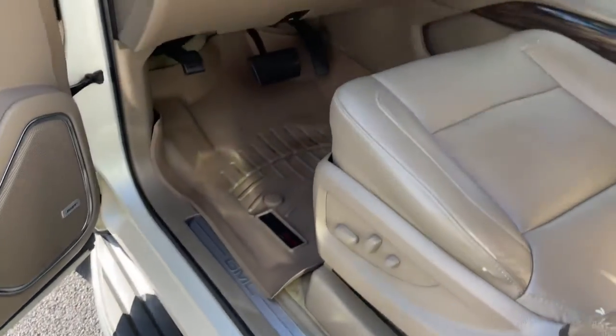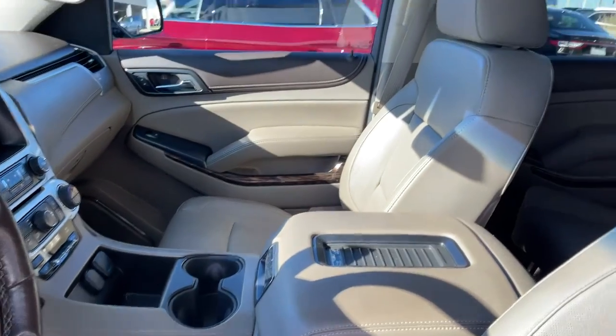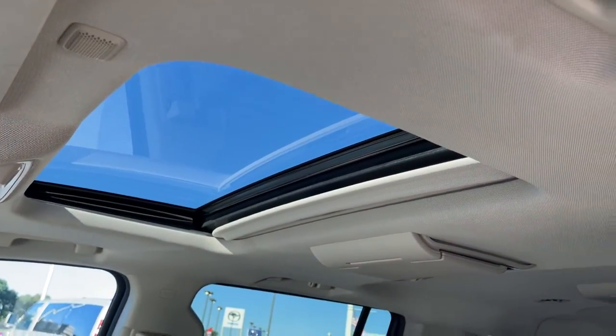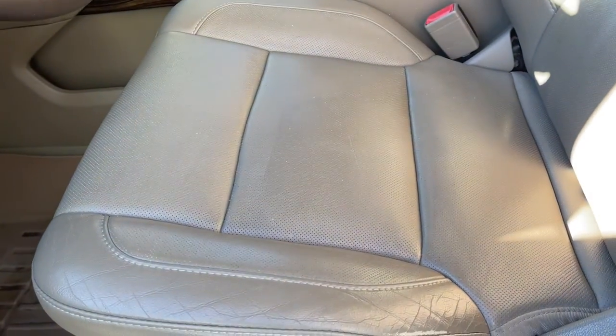These are just some of the great options this vehicle comes with: keyless entry, cooled front seat, premium sound system, power passenger seat, heated mirrors, fog lamps, heated rear seat, power liftgate, satellite radio, and remote engine start.